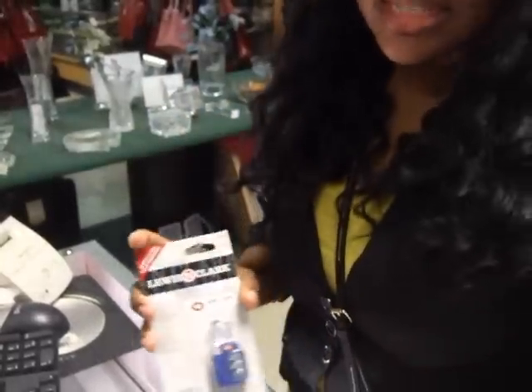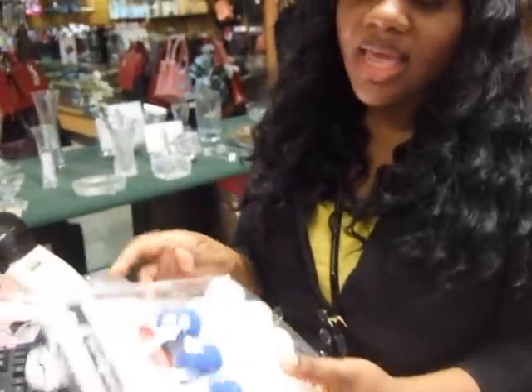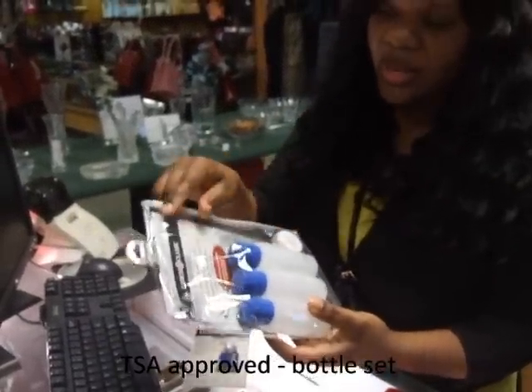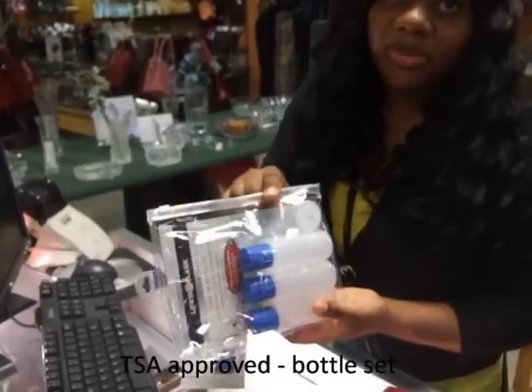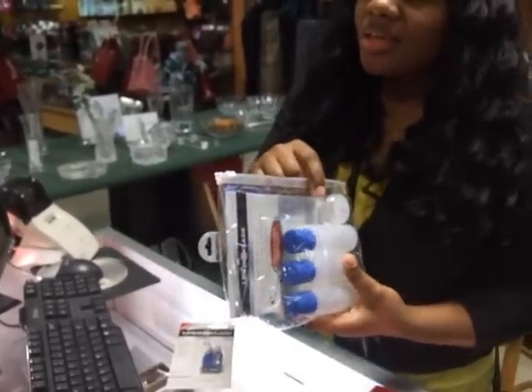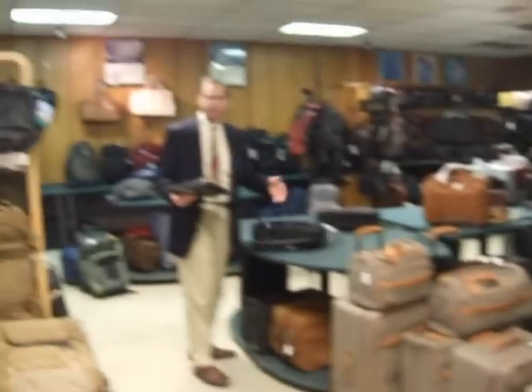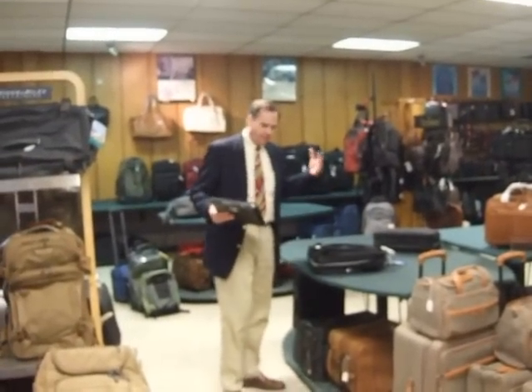Another must-have nowadays is the TSA-approved bottle set — three-ounce bottles that come in a plastic bag, which is also TSA approved. You take your laptop, you go through TSA — those are the people that frisk you, put you through the x-ray machine, you take your shoes off. You've got about five different things going in five different directions.